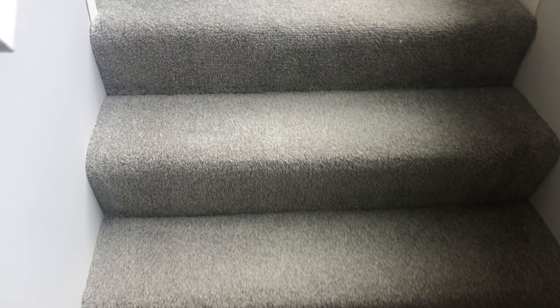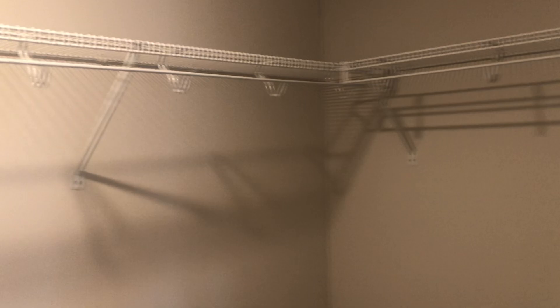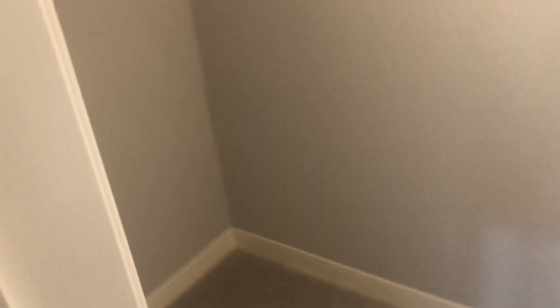Now we have the steps up. On the second floor you have a very large walk-in closet. And next to the closet is your in-suite laundry. These are energy efficient washer dryers.